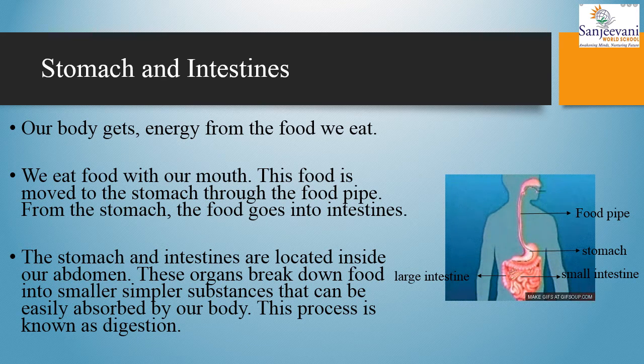These organs break down food into smaller substances that can be easily absorbed by our body, and this process is known as digestion.